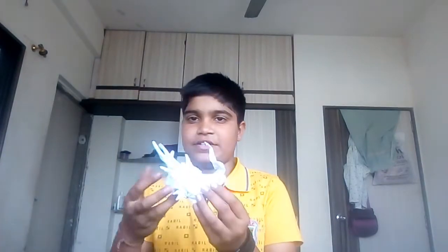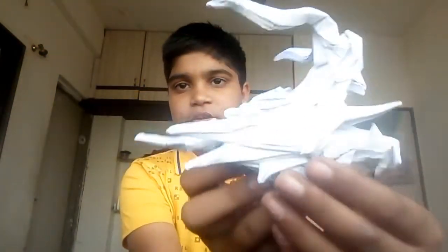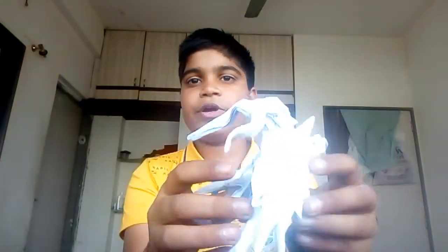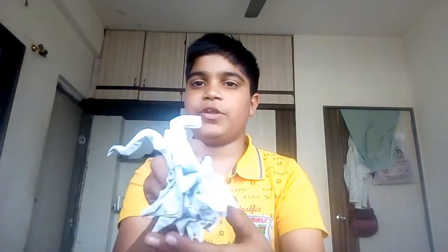Hello to all my subscribers. I am here to do the giveaway of Origami Ryujin 3.5 parts. Here it is. It is a super complex model — fully shaped — and you can learn how to shape it and make your own Ryujin 3.5.